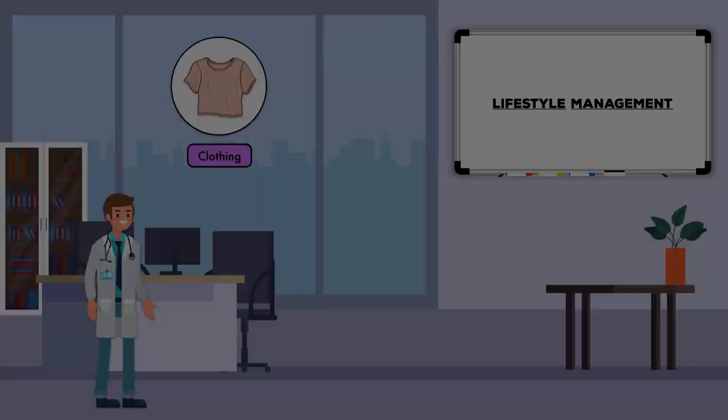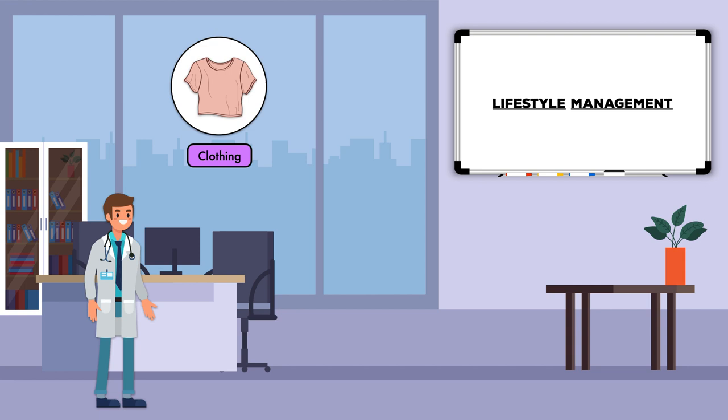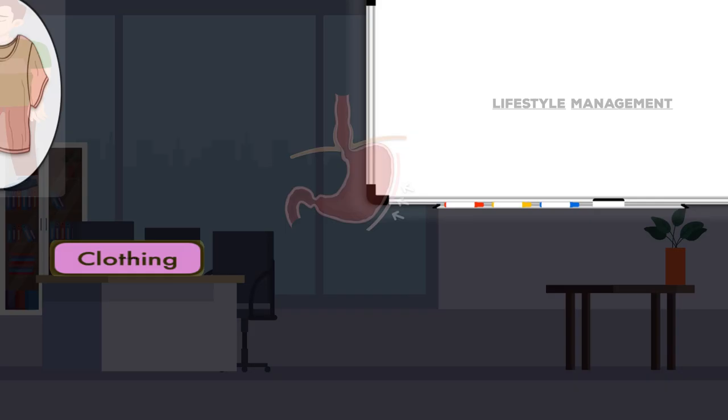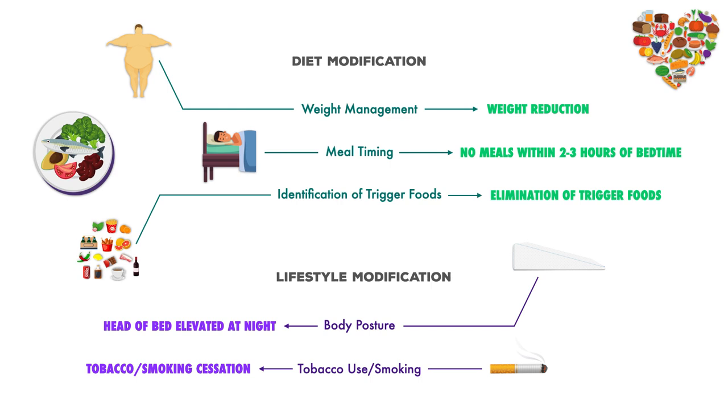One additional lifestyle modification that can be recommended is to avoid wearing tight-fitting clothing around mealtimes, as it appears to increase intra-abdominal pressure in the same way that high abdominal adiposity will. To summarize the lifestyle modifications: encourage patients to keep the head of bed elevated at night using a wedge pillow and remain upright after meals during the daytime. Encourage tobacco and smoking cessation for active users, and discourage non-users from starting. Last but not least, consider advising patients with GERD to avoid tight-fitting clothing around mealtimes, especially if tight around the abdomen.